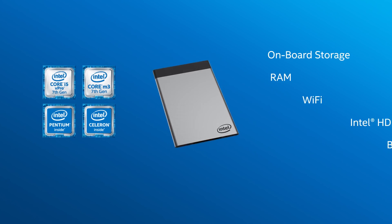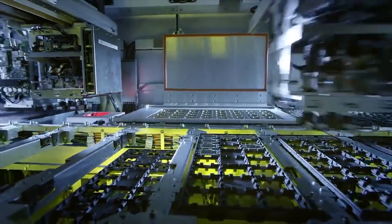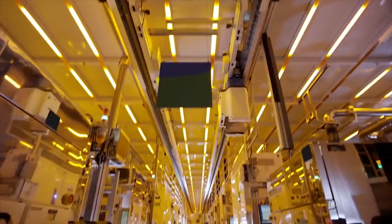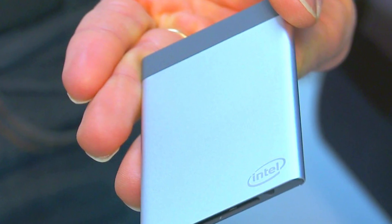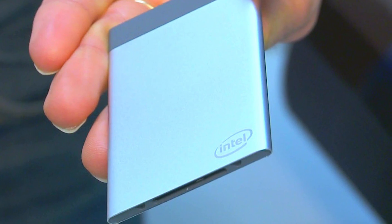The Intel Compute Card was first unveiled at CES earlier this year, and it really promises to revolutionize the way we look at computing. You can get this with a range of different processor options — with an ultra efficient Celeron chip, for instance — but you can also get this with a notebook class Core i5, which is honestly a crazy amount of power to be packing in something that could actually fit inside of your wallet.